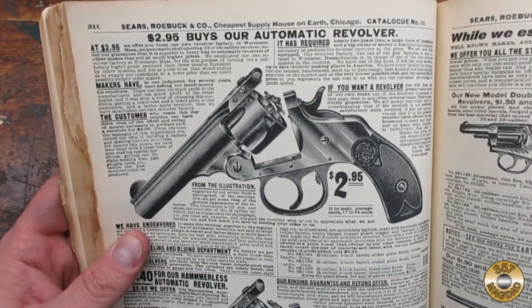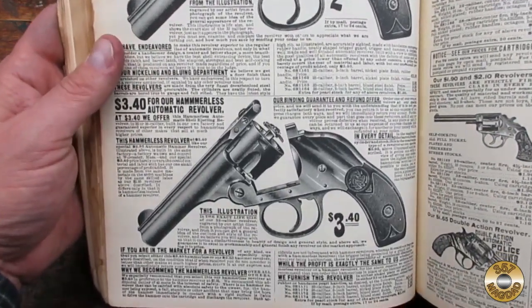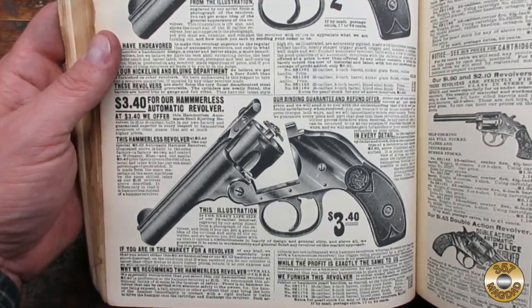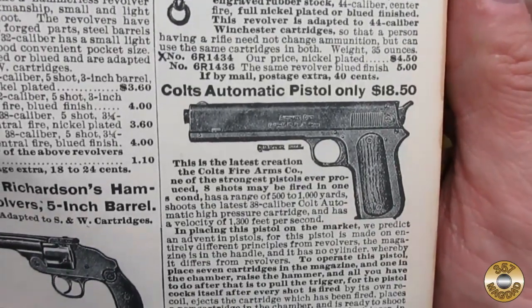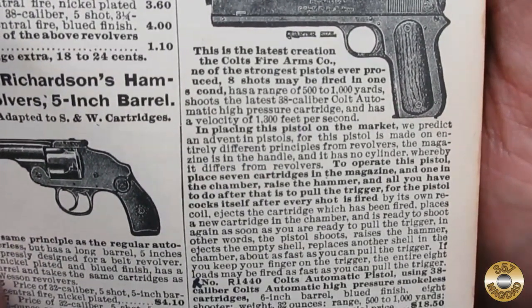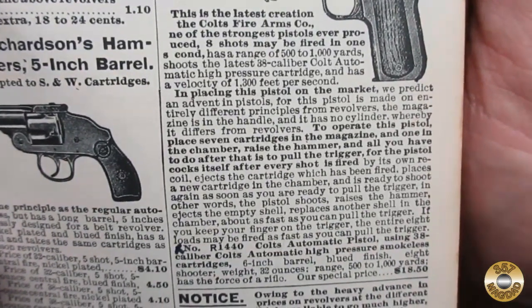In contrast to the bicycles, you could get a revolver for less than $3 — that's less than $90 today, which would be a great price for a revolver. Now remember, this is a catalog from 1902. John Browning wouldn't invent his famous Model 1911 .45 caliber pistol for another 9 years.